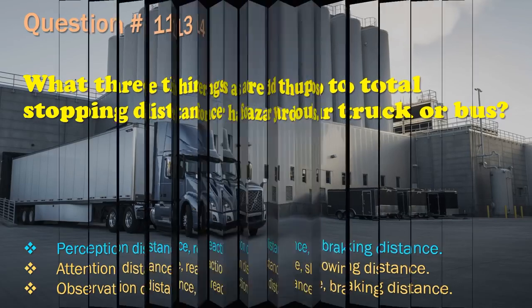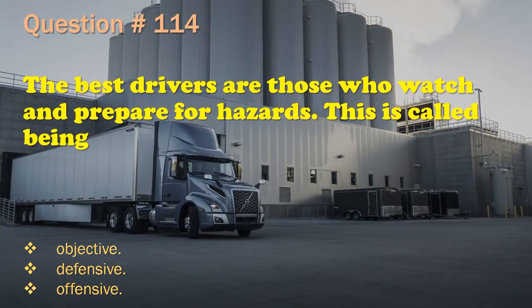Question 114: The best drivers are those who watch and prepare for hazards. This is called being: Objective. / Defensive. / Offensive. The correct answer is: Defensive.